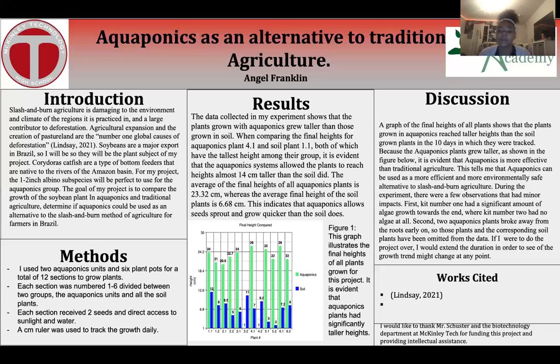During the experiment, there were a few observations that had minor impacts. First, kit number one had a significant amount of algae growth towards the end, where kit number two had no algae growth at all. Secondly, two aquaponics plants broke away from the roots early on, so those plants and the corresponding soil plants have been omitted from the data.